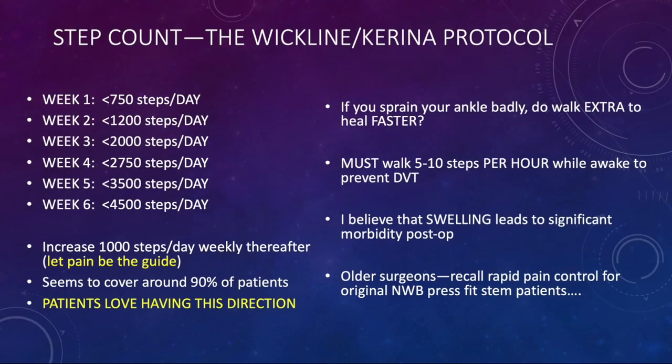The step count, which I developed with Dr. Mandume McKarina, is what we recommend to patients. The first week: 750 steps or less per day. Second week: less than 1,200 steps a day. Third week: 2,000 steps, and so forth. After six weeks, we tell patients they can try to increase their steps about a thousand steps per day per week — so week seven would be 5,500, and so forth. This seems to cover about 90% of patients.